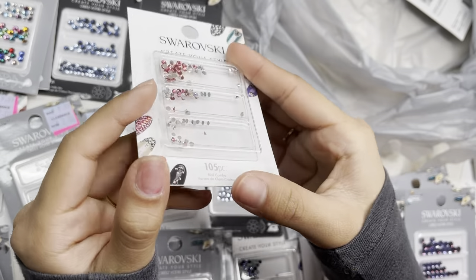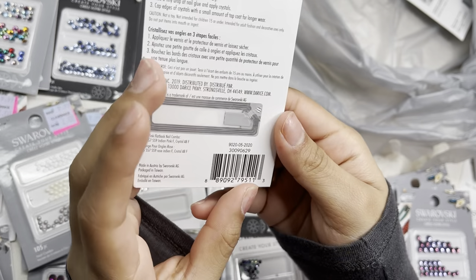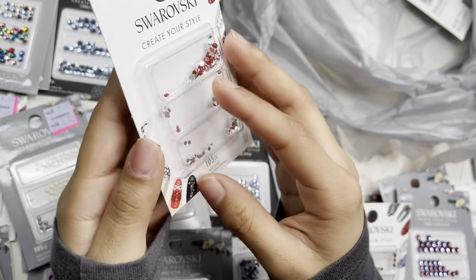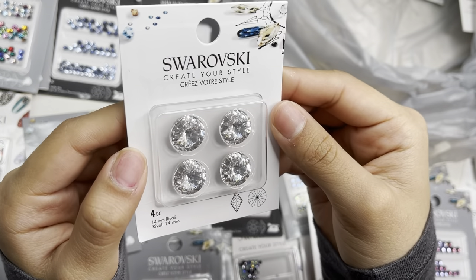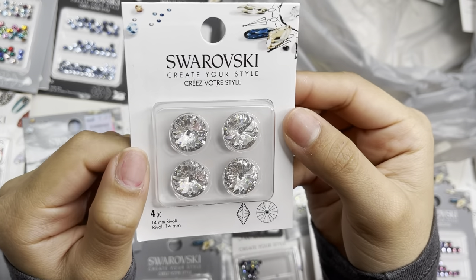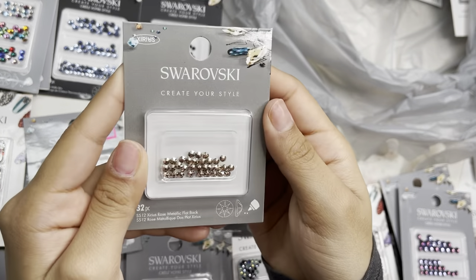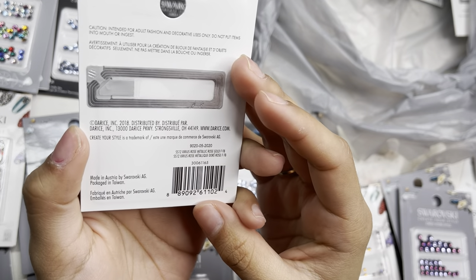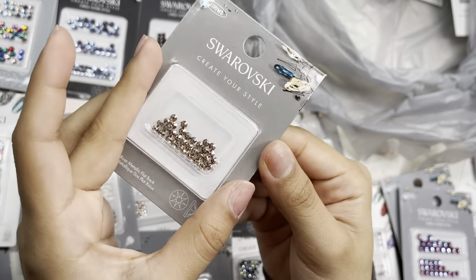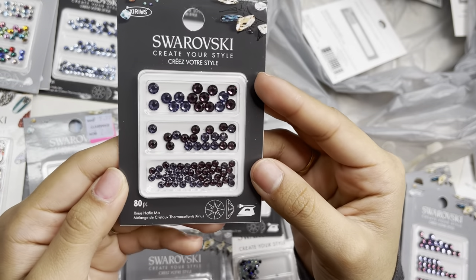Another crystal AB and Indian Pink mix in 105 pieces in ss5, ss7, and ss9. Crystal 4-piece 14mm raviolis. Another opal/pacific opal 120-piece. And these rose gold — ss12 in rose gold metallic — so beautiful. Another amethyst/tanzanite 80-piece.